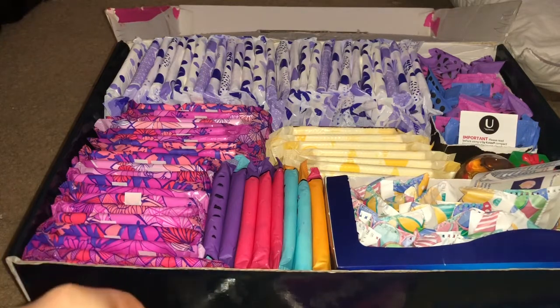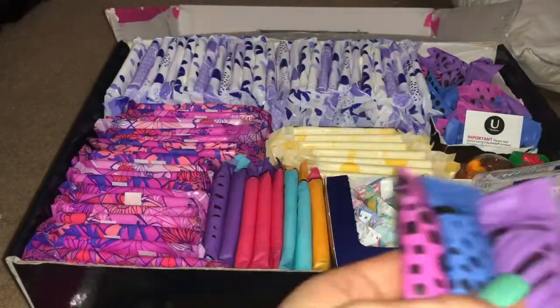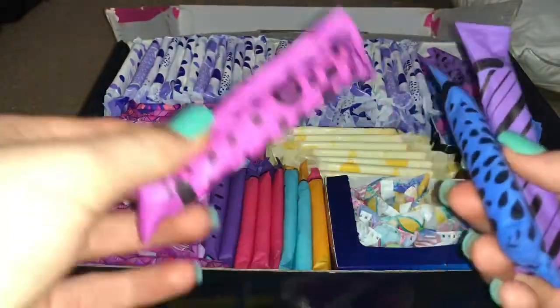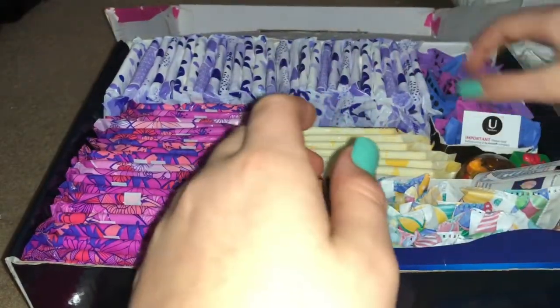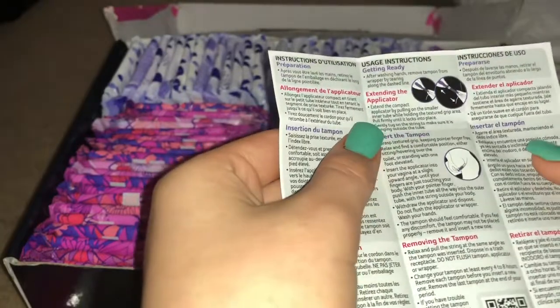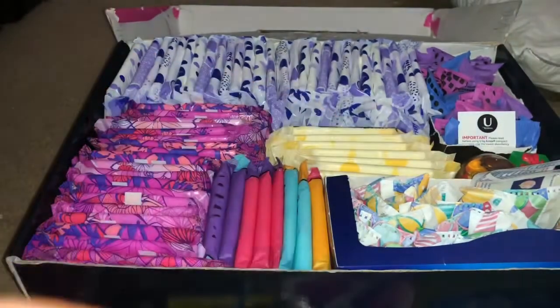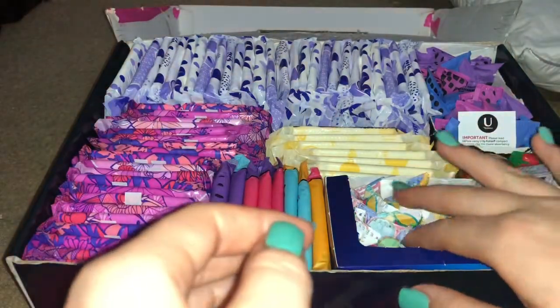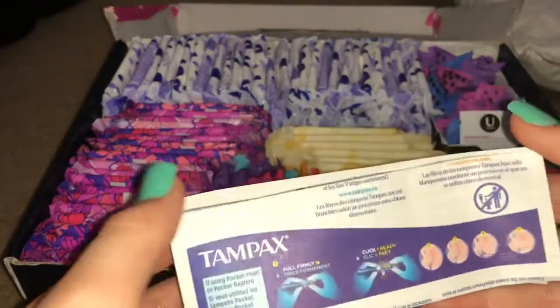Moving on to my tampons — over here we have the U by Kotex Click regulars. They come in three different colors. They also come with a manual. If you don't have a woman in your life to teach you how to use them, I would definitely read it. But if you do have a woman in your life, I'd prefer you go to her, because the manual doesn't give great detail. I would go to a parent or older sister — someone like that.